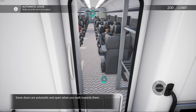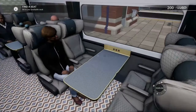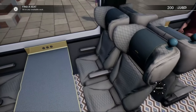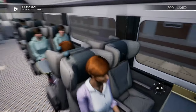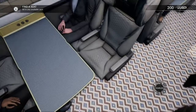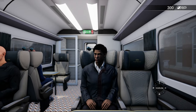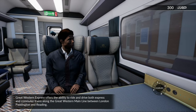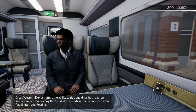Some doors are automatic and open when you walk towards them. Great Western Express offers the ability to ride and drive both express and commuter trains along the Great Western Main Line between London Paddington and Reading.